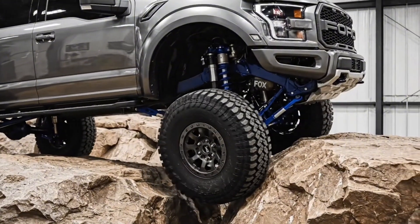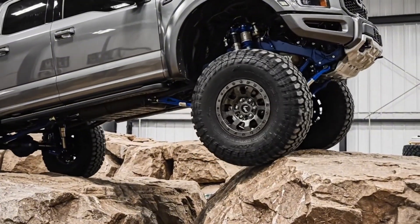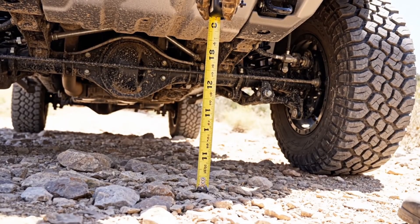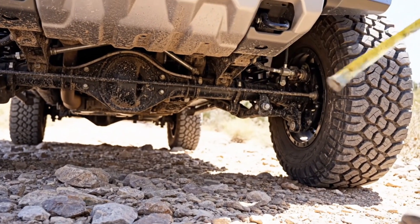Demonstrating the Raptor's capability, the Fox shocks extend fully, showcasing over 13 inches of wheel travel and impressive articulation. We see here over 13 inches of clearance at the lowest point, allowing it to clear obstacles.